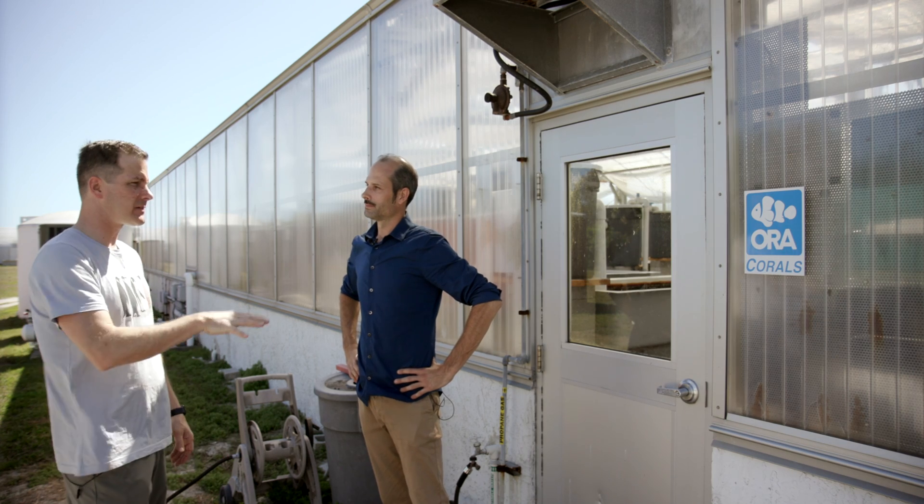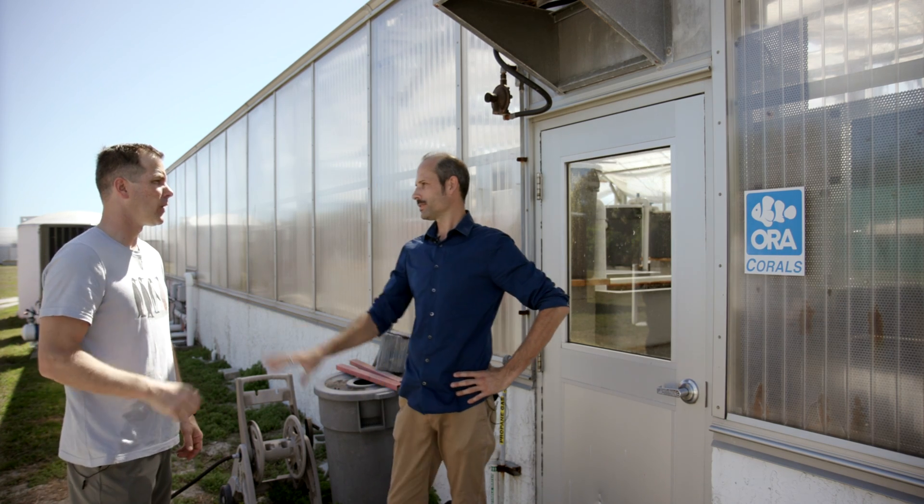Jordan, this looks like a greenhouse, but this is for corals. All natural sunlight growing the pieces that we sell to people around the world.